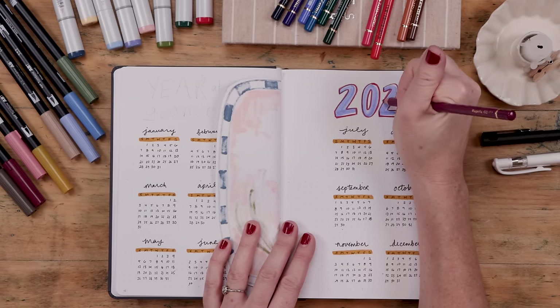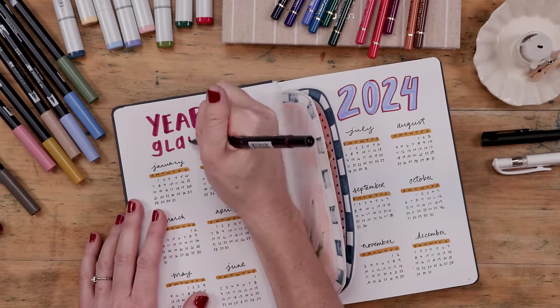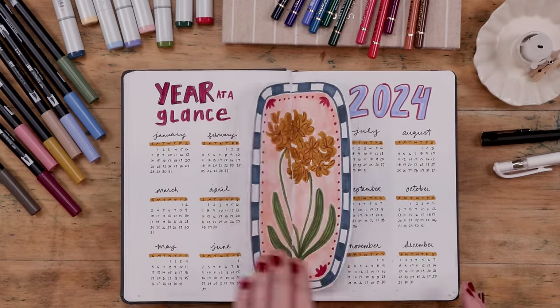Bullet journaling is a system of planning, prepping, and organizing your life on paper for the future. My personal bullet journal is a meld of Bujo bullet journaling and an art journal. I love to doodle and make pretty spreads, and the prettiness actually inspires me to stay organized. So every December, I put out my setup video for the year ahead. In this video, we'll be creating calendars, trackers, and setting up our entire bullet journal for 2024.